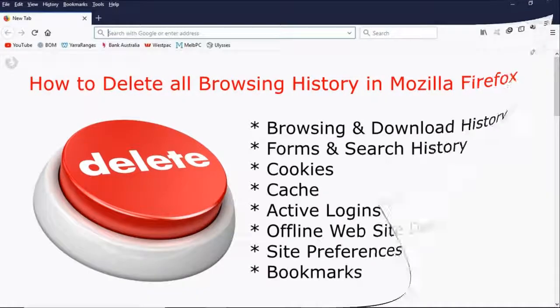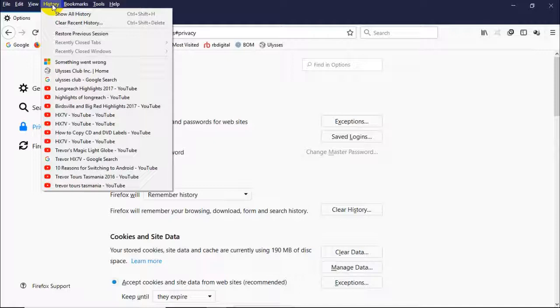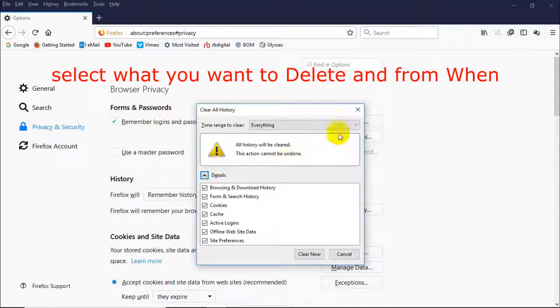If you open Firefox and go up to History, then down to Clear Recent History. Now you can see there's different things you can do here. You can clear just the last hour or you can clear everything.